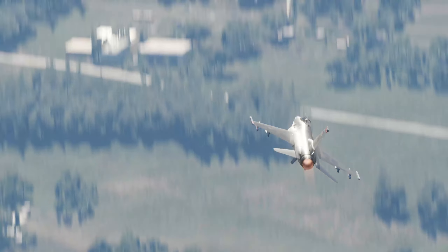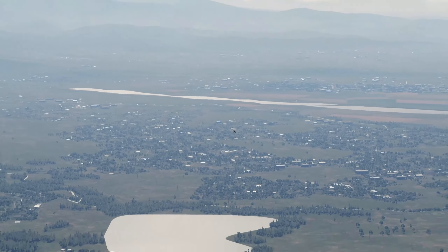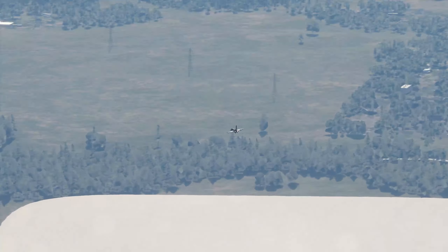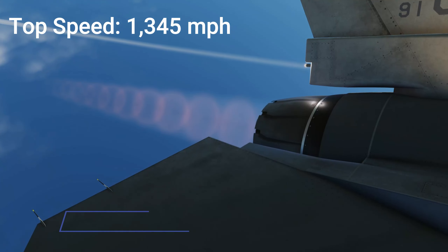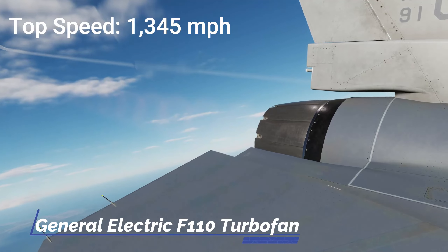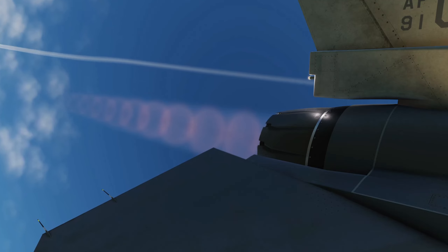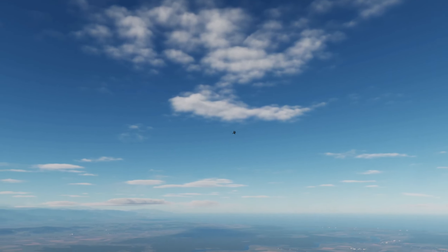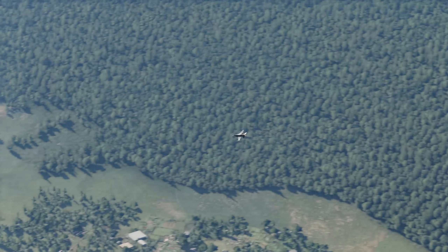Speed — something all modern fighter jets are designed to achieve. Outputting close to 30,000 pounds of thrust, the F-16 pushes speeds exceeding twice the speed of sound. But like all other powered vehicles, fighter jets require fuel, and lots of it.